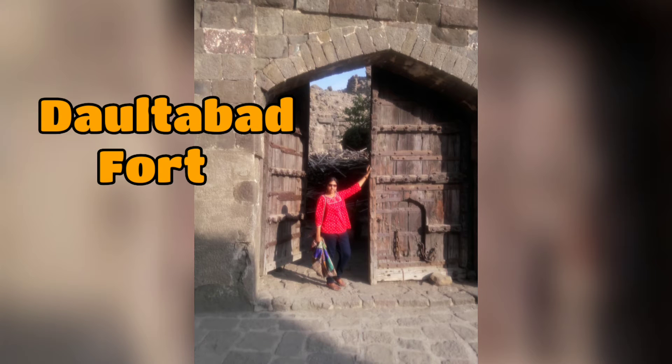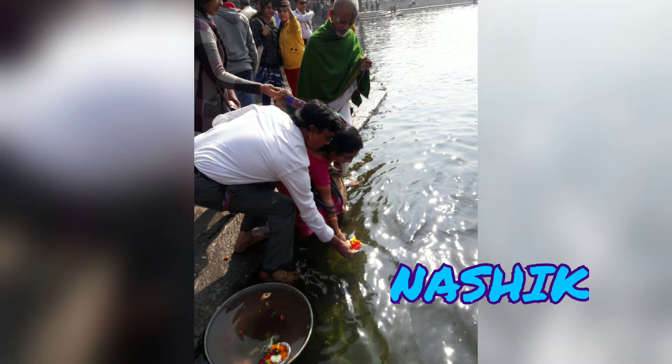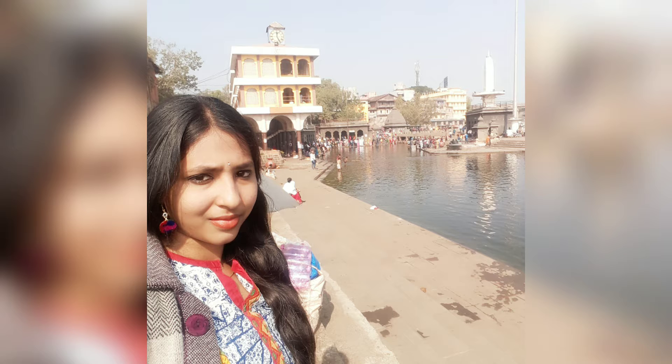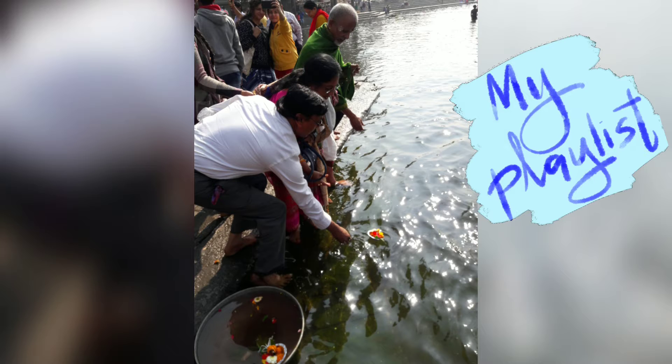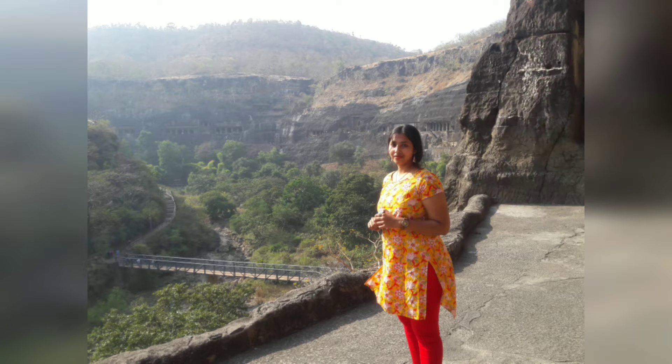Namaste everyone, welcome back to my channel. This video is all about Daulabad Fort in Aurangabad and Nashik. This is a travel vlog which is a continuous series of Maharashtrian travel vlog series. If you're confused, just go into my playlist and all my videos are segregated. So we'll go into the video.